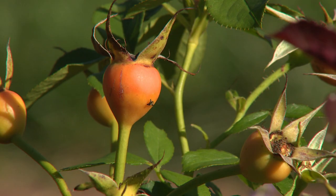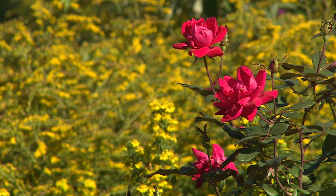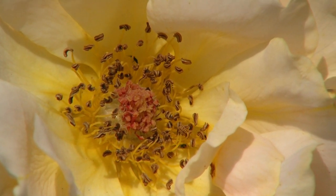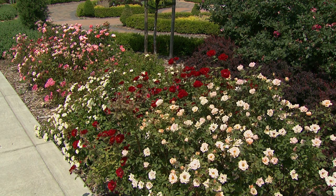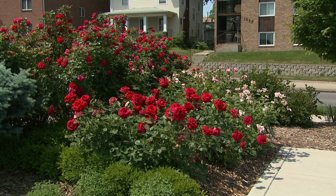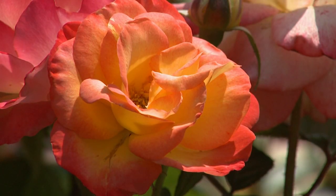The modern shrub roses oftentimes have very complex parentage. They were first selected and bred for their hardiness, which is a very important characteristic. Many of them are on their own root, which means they may die to the ground in the winter but they won't die entirely. They have been bred for very clean foliage, perhaps dwarfed with multiple small flowers. The rebloomers, such as the Knockout series, are a classic of the modern shrub roses. They are disease resistant, and that clean foliage is a very important part of the modern shrub roses.